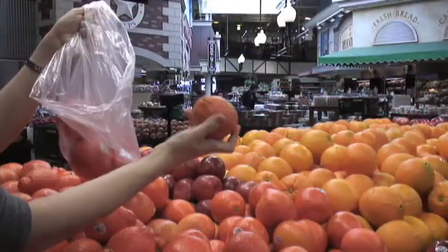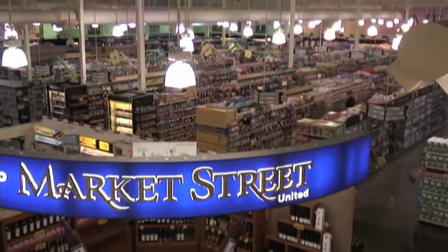It is absolutely easy to go out and pick ingredients, and it's wonderful working at a store like this because they have such a good quality array of really good ingredients.